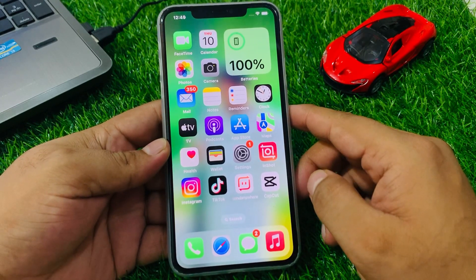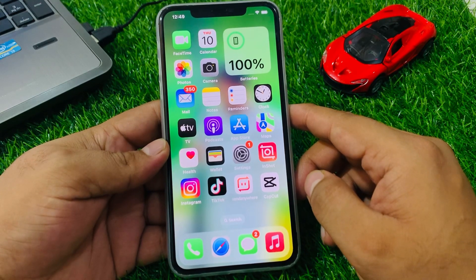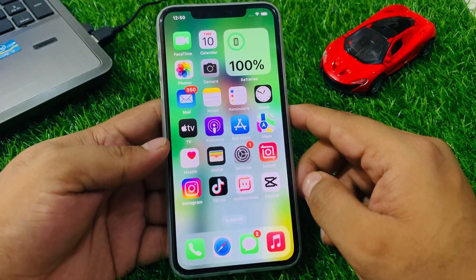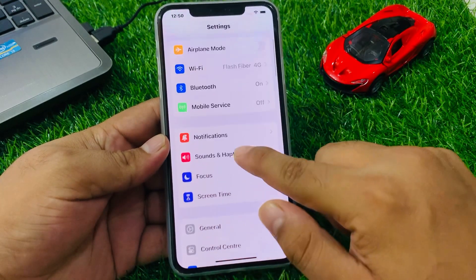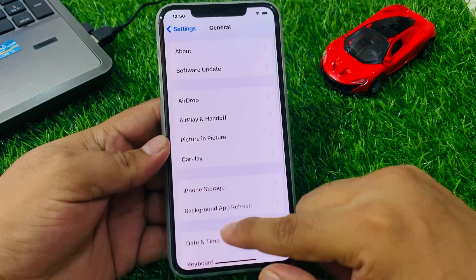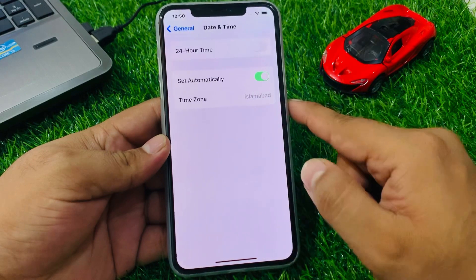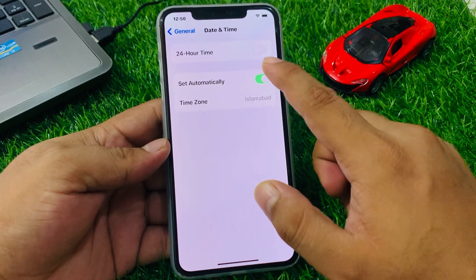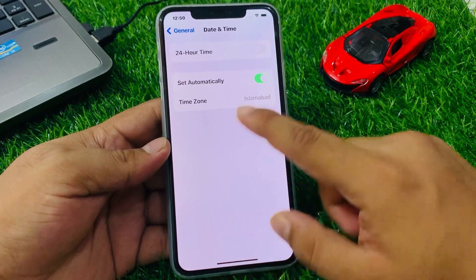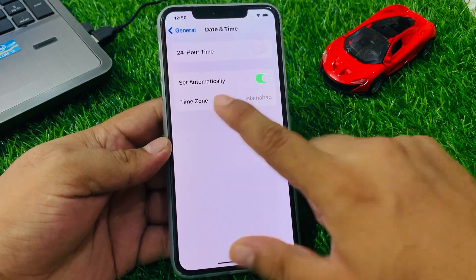If solution number two is not working, apply solution number three. Solution number three is check date and time. Tap on Settings, tap on General, scroll up, tap on Date and Time. If Set Automatically is not enabled, toggle it on and fix your problem.